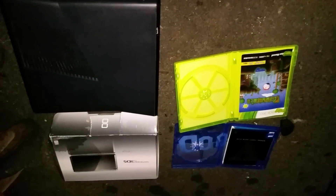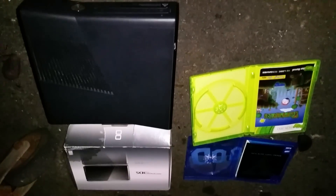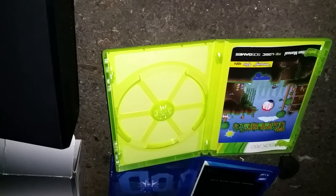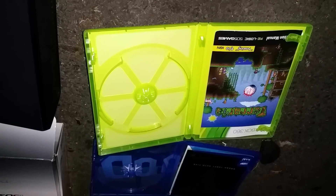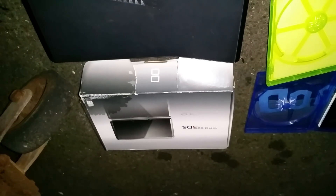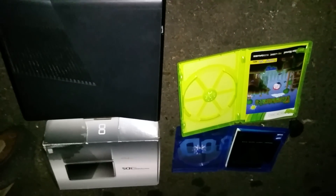Okay guys, this is everything I picked out today. Another console slim, we got Terraria case, a GTA 5 PS4 case with the manual, and a Nintendo 3DS. Thanks guys for watching — please rate, comment, and subscribe.